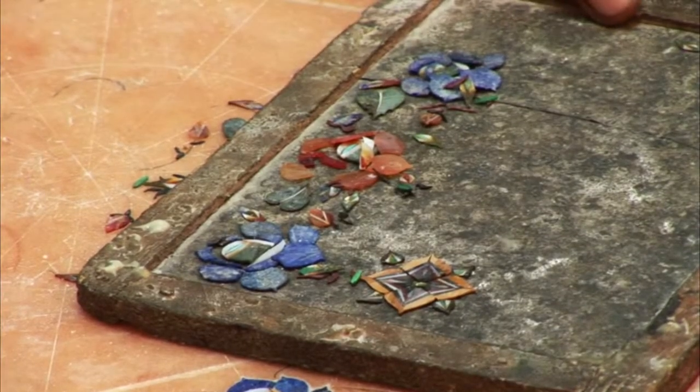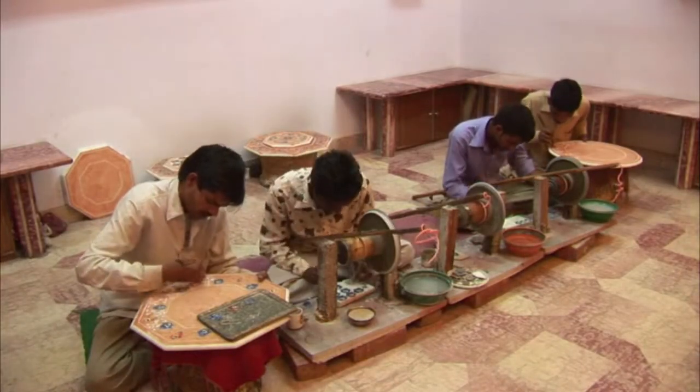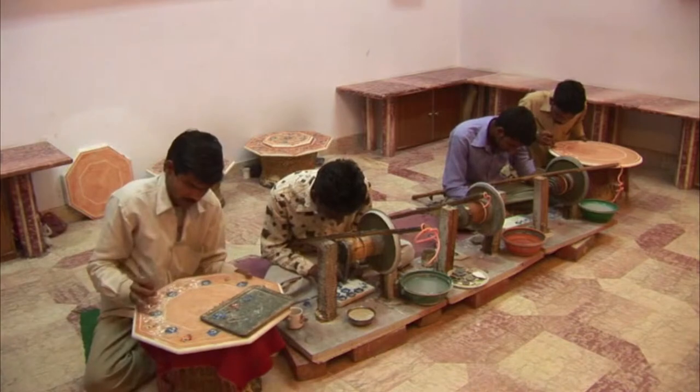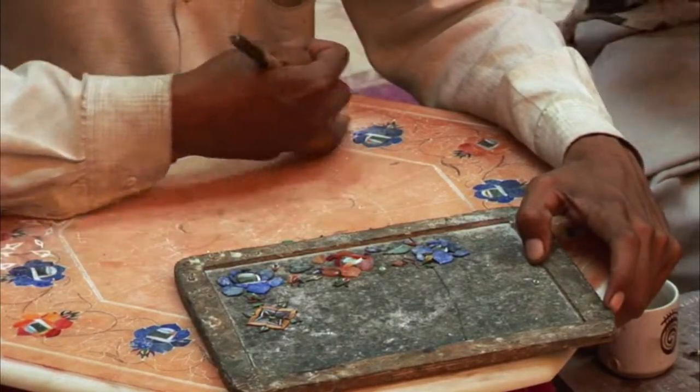Then with the hands of a surgeon, the inlay craftsman takes over. Each piece is handset, and a flower bud the size of a quarter can have anywhere from 10 to 40 individual pieces of stone.